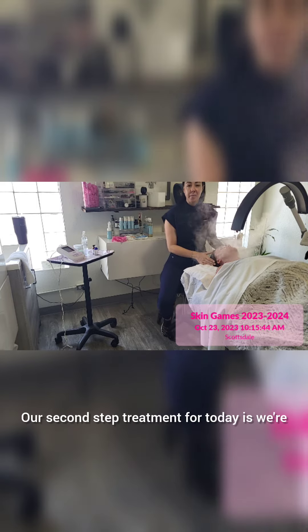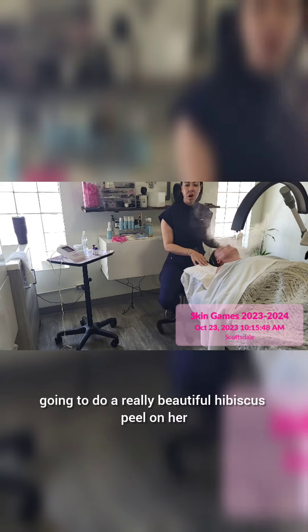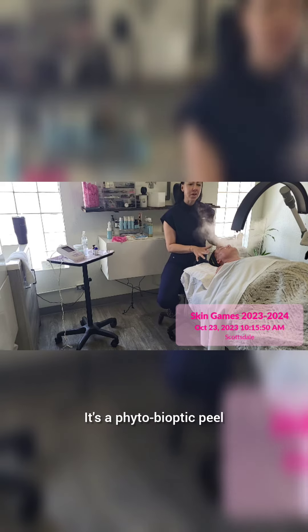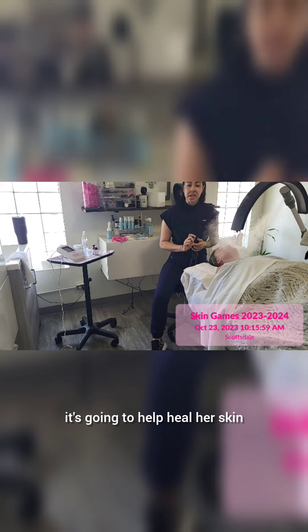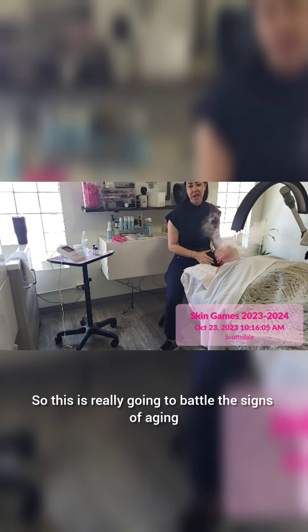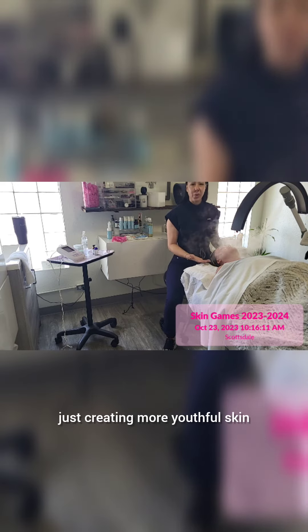Our second step treatment for today is a really beautiful hibiscus peel — it's a phytobioptic peel. This is going to help accelerate the cellular turnover using wonderful AHAs. It's going to help lighten, heal her skin, and also moisturize. So this is really going to battle the signs of aging, brighten up, and improve cell regeneration, creating more youthful skin.